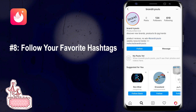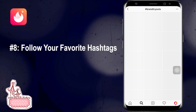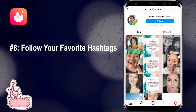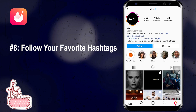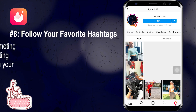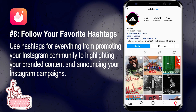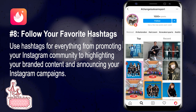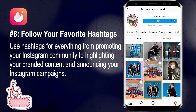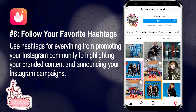Number nine: add hashtags to your Instagram bio. Whether you're promoting a contest or a UGC campaign, including your branded hashtag in your bio is a fantastic way to drive engagement. This makes your bio more functional — you can use hashtags to promote your Instagram community, highlight branded content, and announce campaigns. It's also a great way to get followers in the habit of posting with your hashtag. Simply include a hashtag before any word in your bio and it automatically becomes a clickable link.